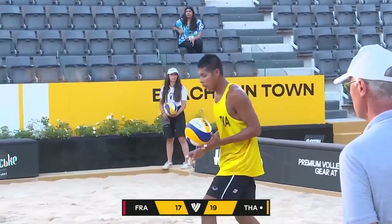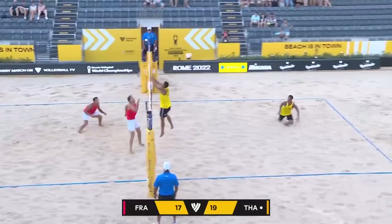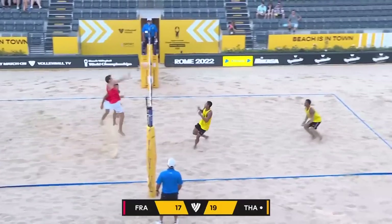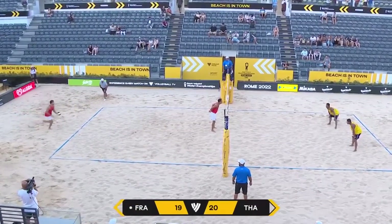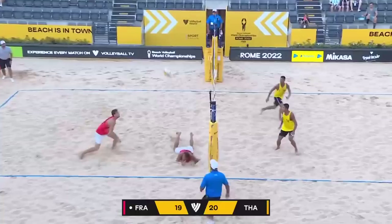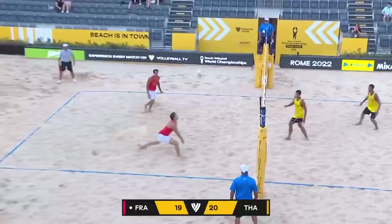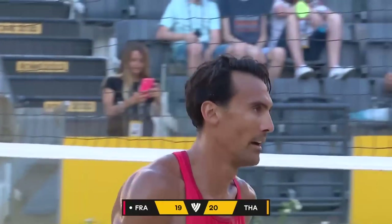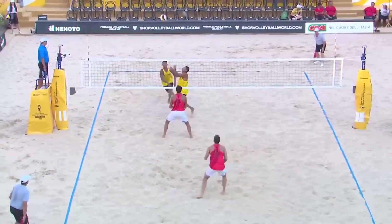Gauthier Ratt off the hands of the blockers — got to go over. It's a free ball for France. Gauthier Ratt smartly goes angle. They keep it alive but sent over on a free ball — another chance for Thailand to finish. France keeps it alive again. Out — and it is over this time. A great fight by France, but Thailand takes set number one. A very entertaining final point to this first set.